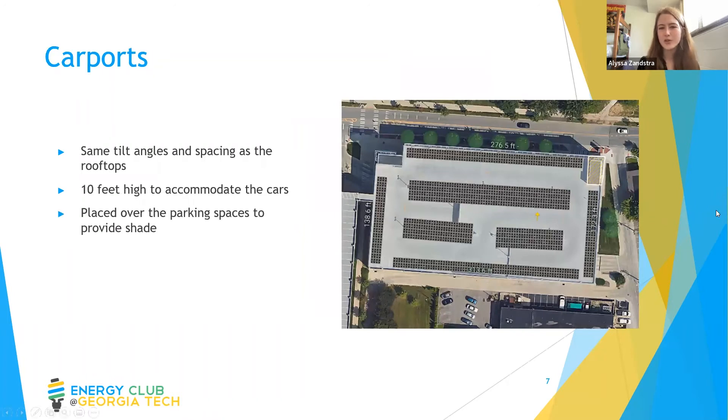For the carports, we designed a total of three. We used the same process for choosing the tilt angles as we did for the rooftops, but this time we placed the panels over the parking spots so they could shade the cars underneath them. We set the panels at 10 feet high to accommodate the vehicles. One interesting element is that the 9th Avenue East parking garage has EV charging stations, so we can further contribute to sustainability efforts by providing renewable energy for those electric cars.